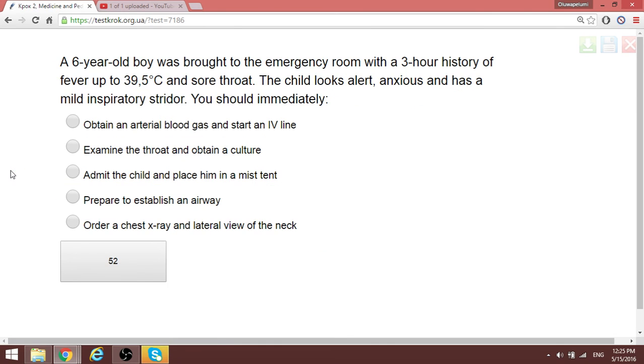A six-year-old boy was brought to the emergency room with a three-hour history of fever to 39.5°C. The child looks toxic and has a mild inspiratory stridor. When a child presents with inspiratory stridor, something is beginning to cause airway obstruction. You should immediately prepare to establish an airway.